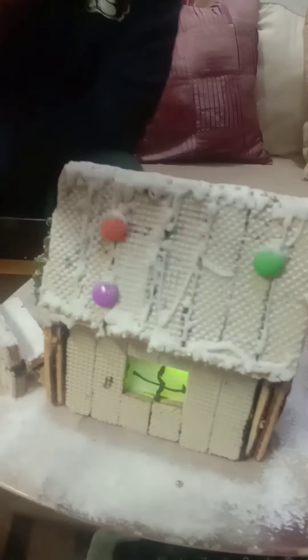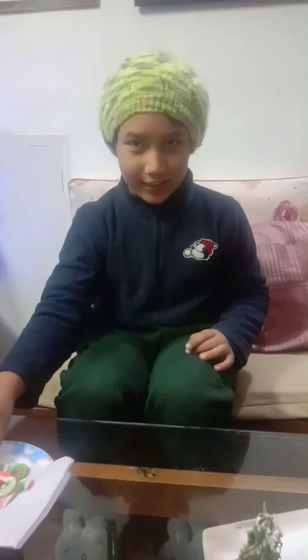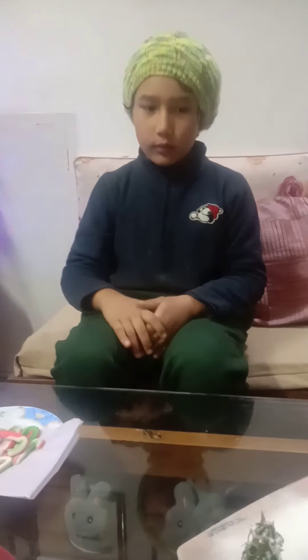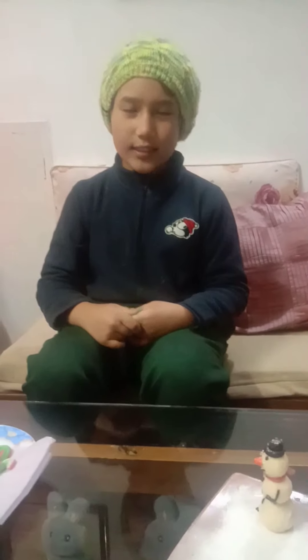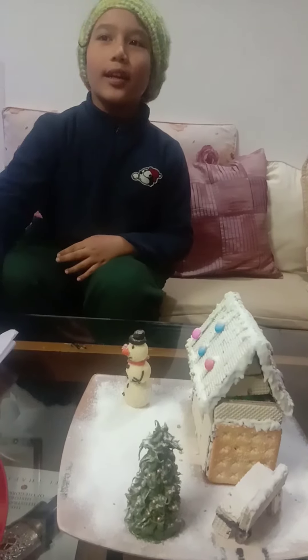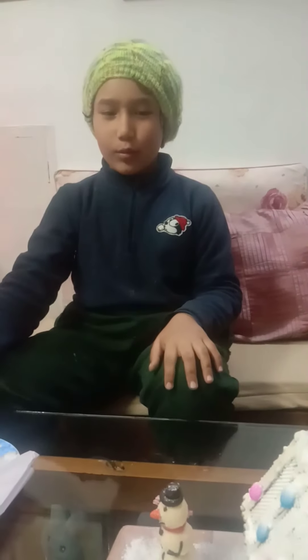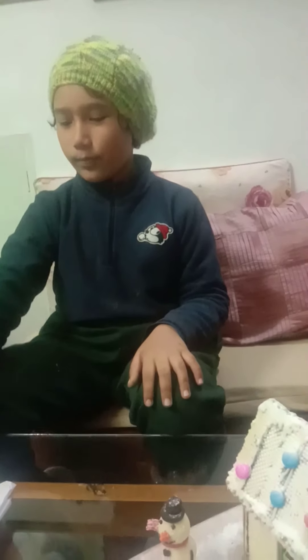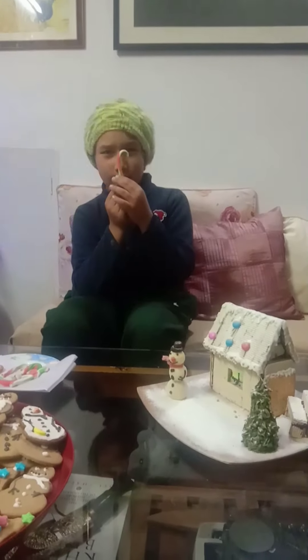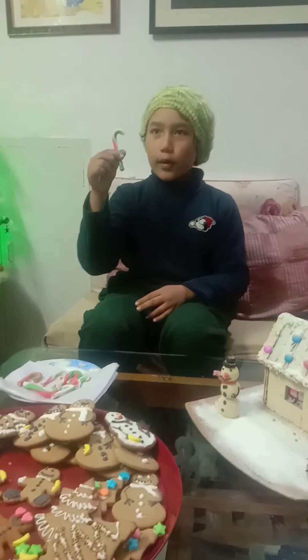Next on our list is candy canes. We made two types: hard ones, which took us some time because it was so hot and we had to deal with them - they even got stuck to our table and we had to work so hard to take them out. But these soft candy canes you could roll easily, though they were very breakable.